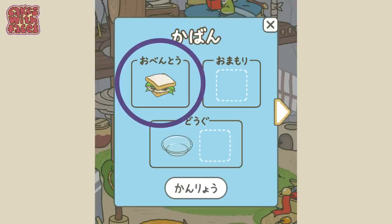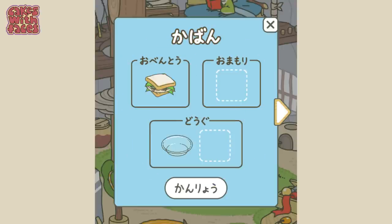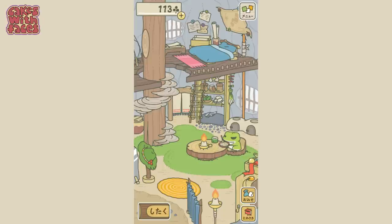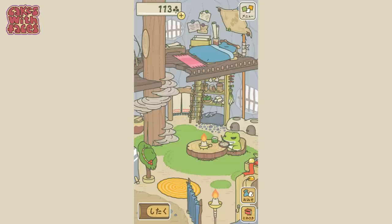Tap the bottom left to open up the frog's backpack, and you can pack items in three categories: obento (food), good luck charms, and equipment. You don't have to fill up all the spaces — then he's ready to go travelling. You don't have to do anything to make him go; just pack up his bag and he'll go when he's ready. To go back to the garden, tap the icon in the bottom right that looks like a letterbox. In the menu in the top right you can see the souvenirs and pictures you've collected. You can also get to it with the little doorway with the curtains inside the house to get to the back room.